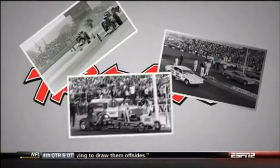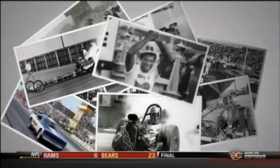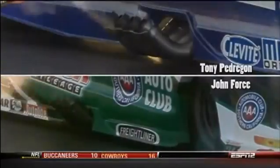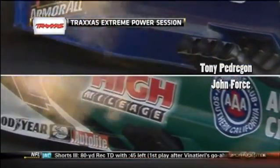Since the mid-60s, top fuel and funny car have used the 426 Hemi design. Back then they made about 1,500 horsepower, but the teams always search for ways to increase those numbers and get an advantage. That is the subject of our Traxxas Extreme Power session. New technology allows them to make 10,000 horsepower with that same basic design.